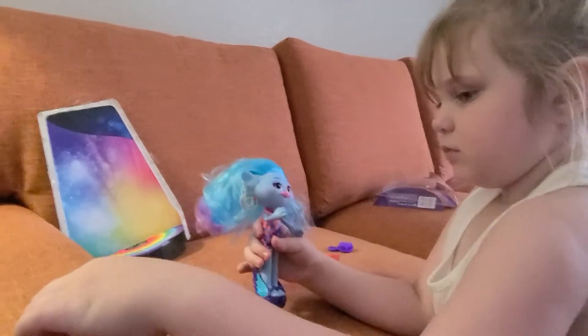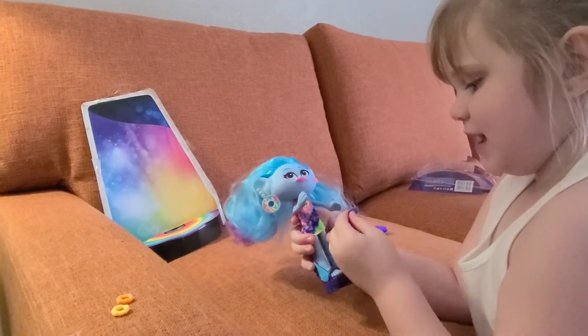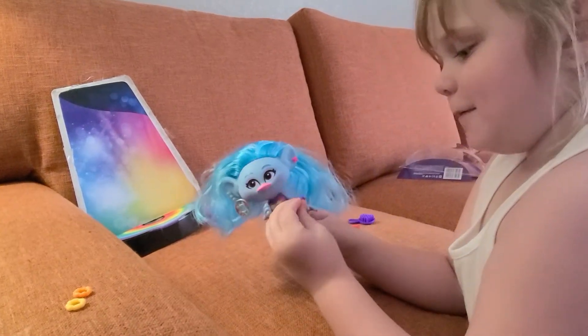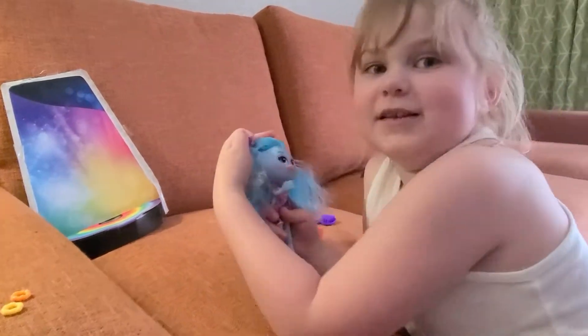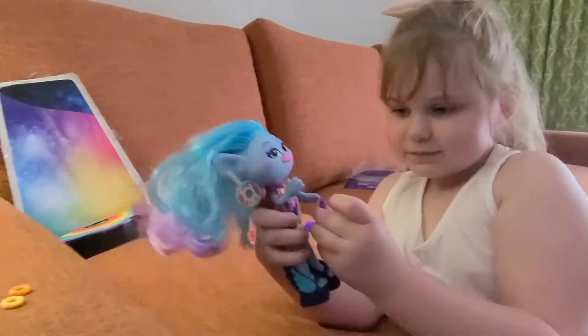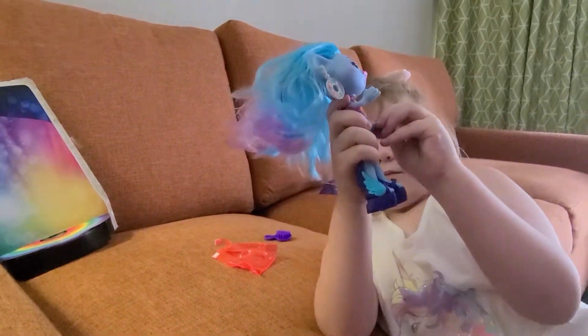I think her hair looks cute now. Don't you? I would spend four hours on that. Not about my hair — you always say my Barbies' hair looks a mess, because you always have to take it down and zhuzh it.